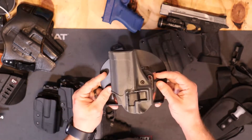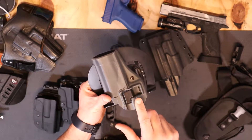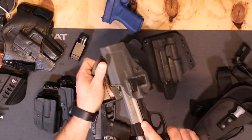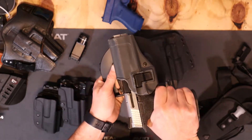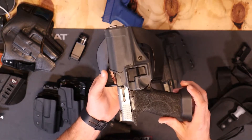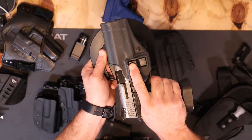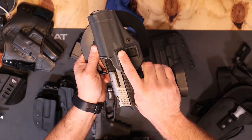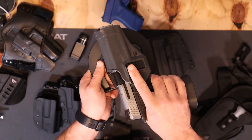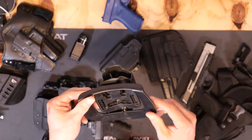The dreaded Blackhawk SERPA holster — this is all kydex and has what's called a retention device. You have to push a little button to get the gun out. The problem, and the reason these are banned on most ranges — I ban them on my range and do not allow students to use them — is that as you apply pressure to release the button and pull the gun out, your finger can slip down inside the trigger guard. Absolutely, under no circumstances, buy one of these SERPA holsters.